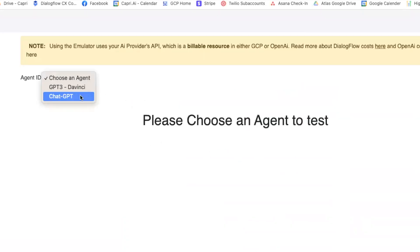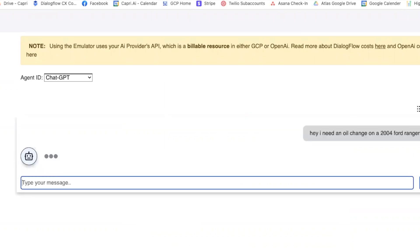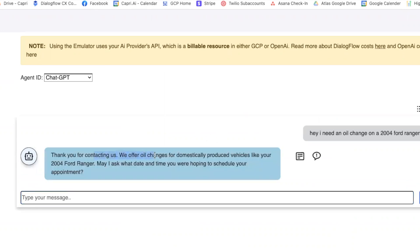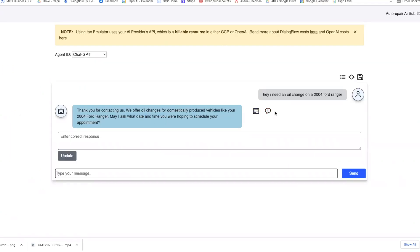I'm going to come over here to the ChatGPT agent and test it. It responded: 'Thank you for contacting us, we offer oil changes for domestically produced vehicles' — and then asked for a date and time. This is pretty chatbot-like, and it totally understood what I was trying to get it to do. However, I want to change this up a little bit.